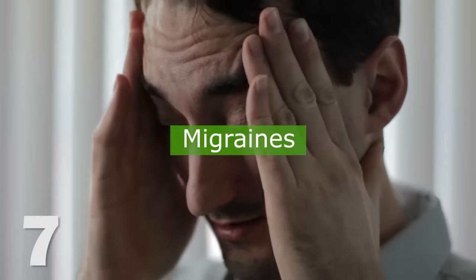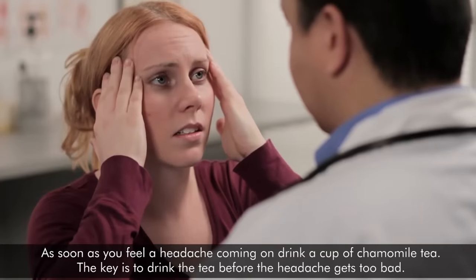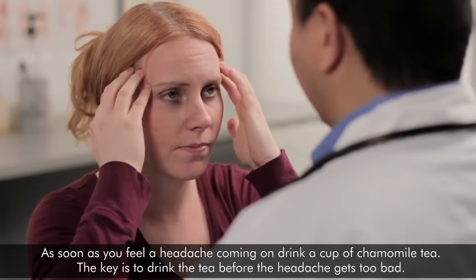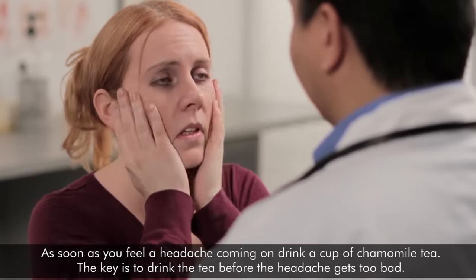7. Migraines. As soon as you feel a headache coming on, drink a cup of chamomile tea. The key is to drink the tea before the headache gets too bad.